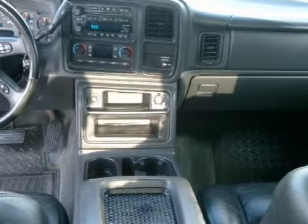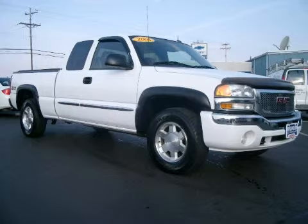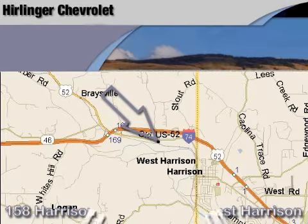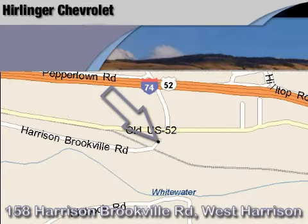Call or come by today to schedule a test drive. Herlander Chevrolet is located at 158 Harrison Brookville Road in West Harrison, Indiana. Thank you for watching and we hope to see you soon!